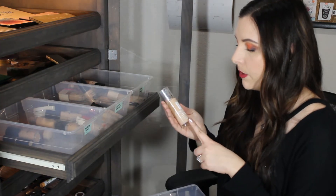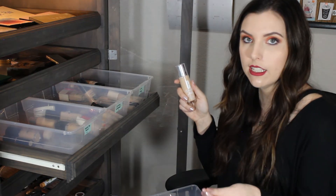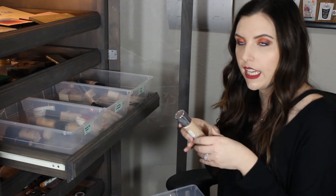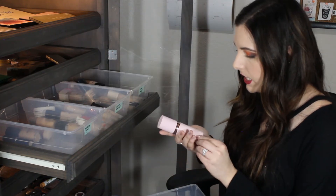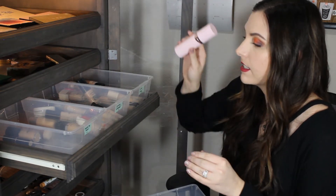This is the Clinique Beyond Perfecting Foundation and Concealer. I'm gonna put it in Need to Try More because sometimes when I wear this foundation I really like it and sometimes I do not. I don't think that it lasts on my skin very long - it tends to look heavy and creasy throughout the day. This is the Winky Luxe White Tea Tinted Veil Foundation. I did a review video on this - I do not like this. No.